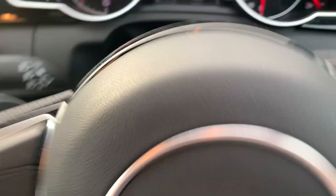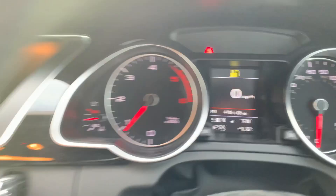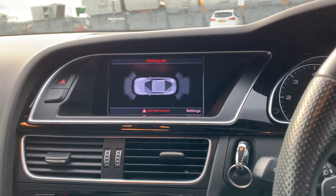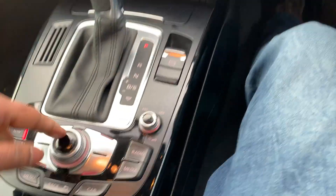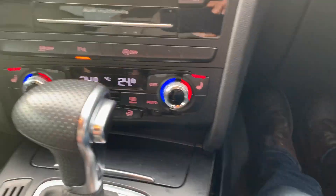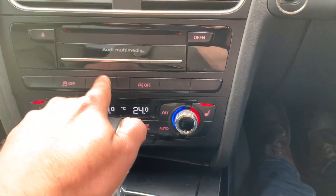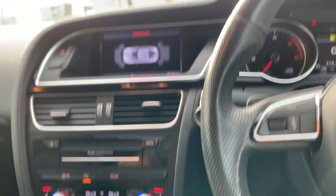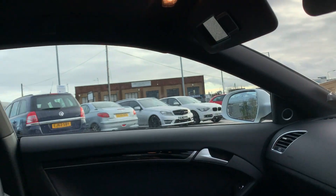The car has paddle shift gears and 58,940 guaranteed miles on the clock. It comes with reverse parking sensors, electric handbrake, sat nav, Bluetooth connectivity, heated seats, automatic start-stop, traction control, two keys, and much more.